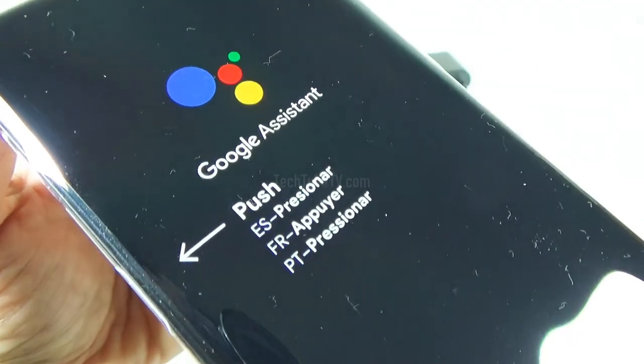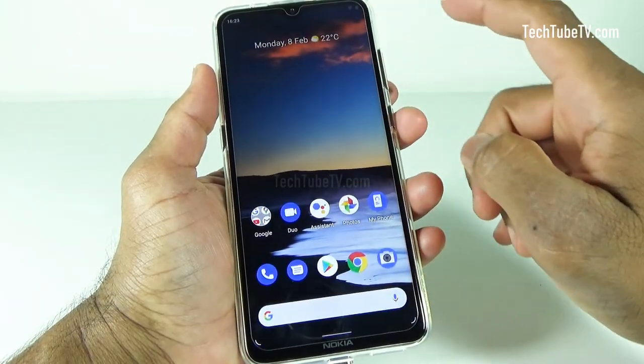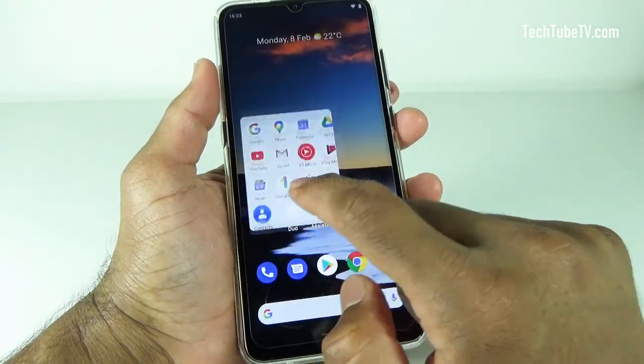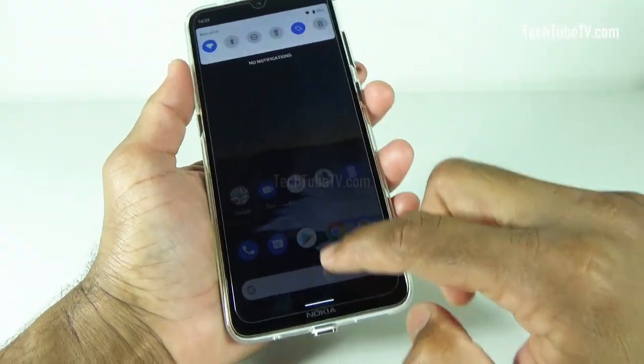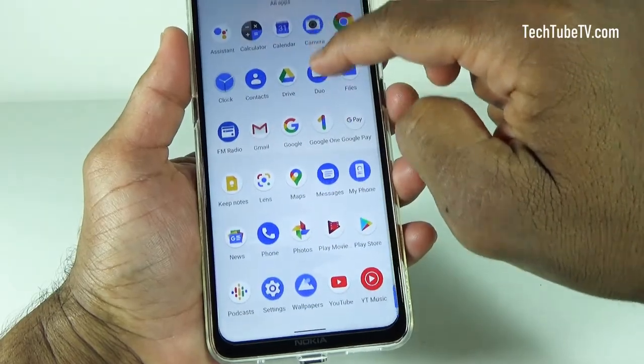The plastic cover on the phone points the Google Assistant function to the side button. Nokia 5.3 is a 4G smartphone running on Android 10. As part of the Android One family, Nokia 5.3 offers an intuitive, customizable, and easy-to-navigate Android experience. There's no bloatware that wastes battery life and no clutter that hogs processing power.